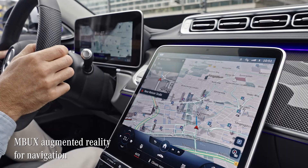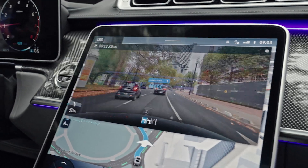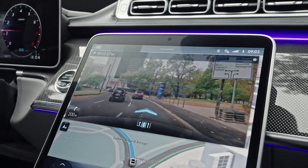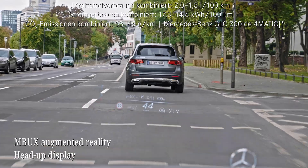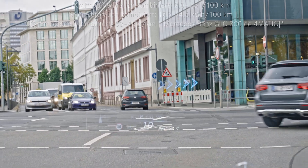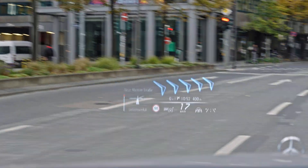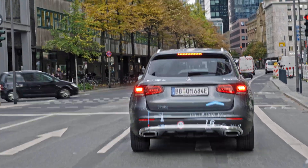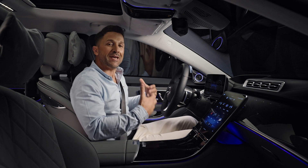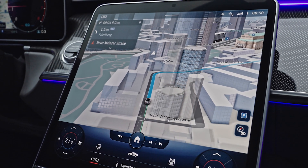The augmented reality for navigation has already proven really helpful for finding your way around the city in complex traffic situations, by layering arrows and signs directly in the camera feed. The S-Class takes this a step further with the head-up display. When you navigate, the system will virtually display animated arrows in your line of sight, projecting them right on the road ahead. With the Mercedes me service online route calculation, live traffic and other events are taken into consideration while calculating the route in the cloud.